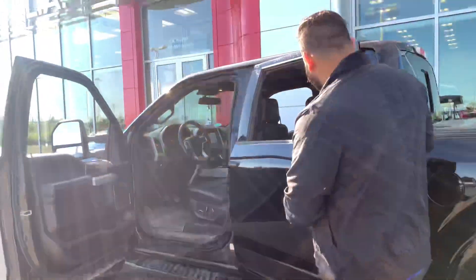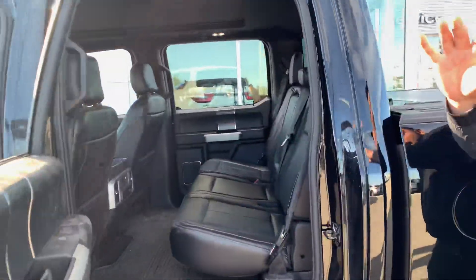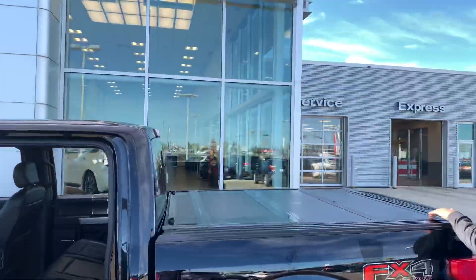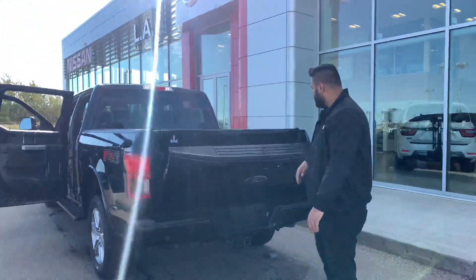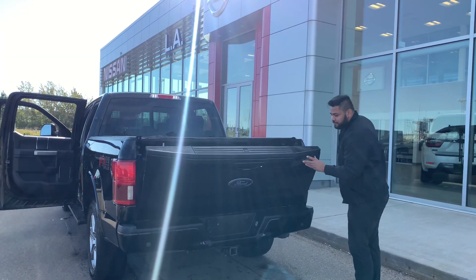And looking in the back — plenty of room, as you can see. Sorry, I do apologize for the mess. We just got it in. There are two charging points in there as well. All your wiring in there, everything like that. And of course you've got your drop tailgate with a spray-in box liner already.